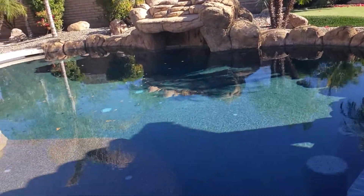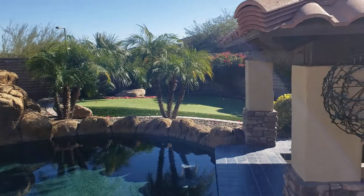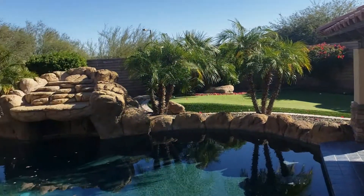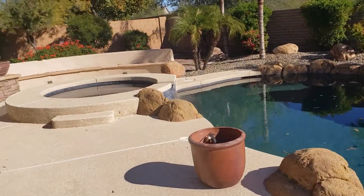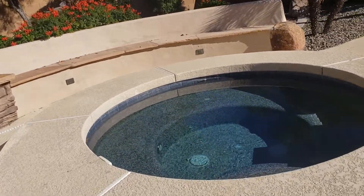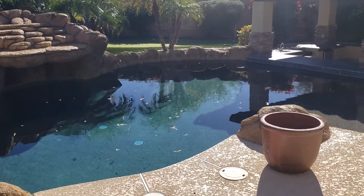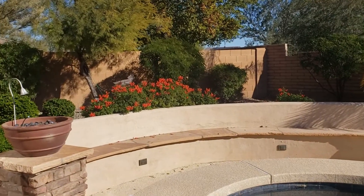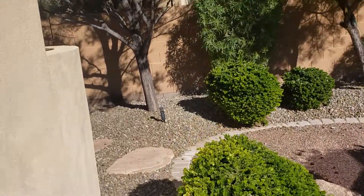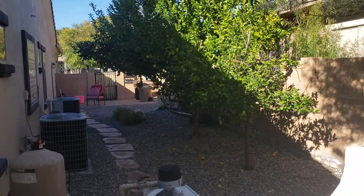Waterfall feature with the pool — pebble tech. Putting green over in the corner there — that's a putting green, and nobody behind you either. Hot tub. Man, I'd never leave this. You don't even need to go anywhere. Jump in the pool on a day like today — you go swimming in January. Seating area. And then a little gate off to the side here. More fruit trees — lemon tree over here.